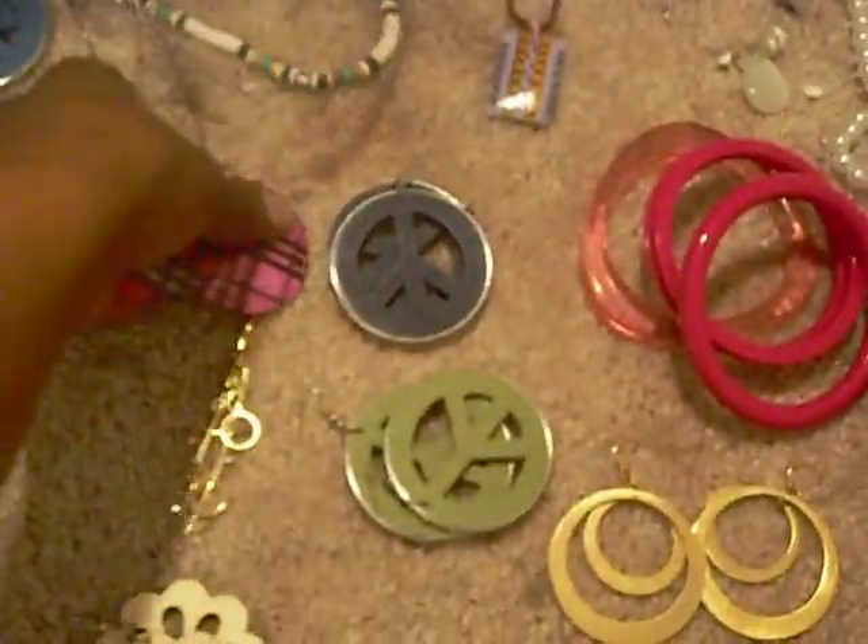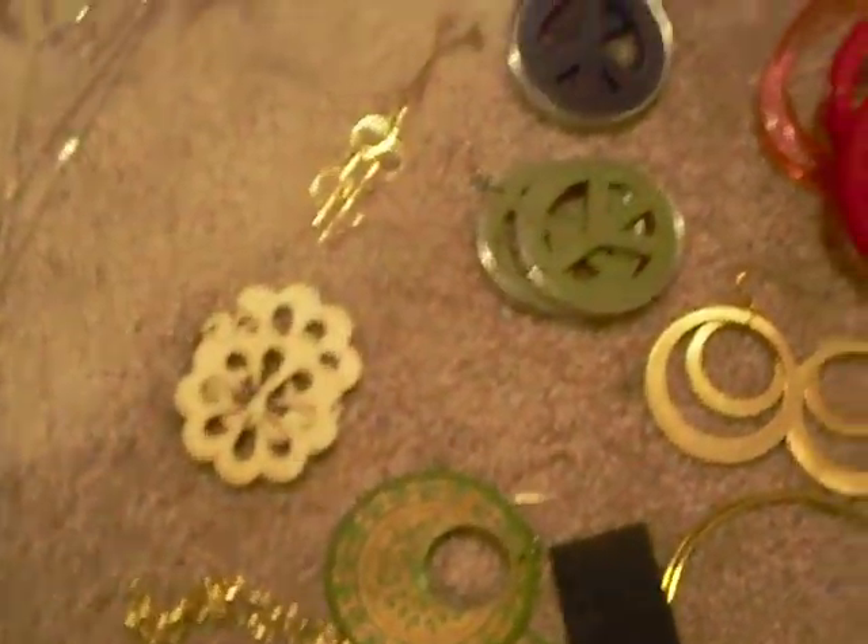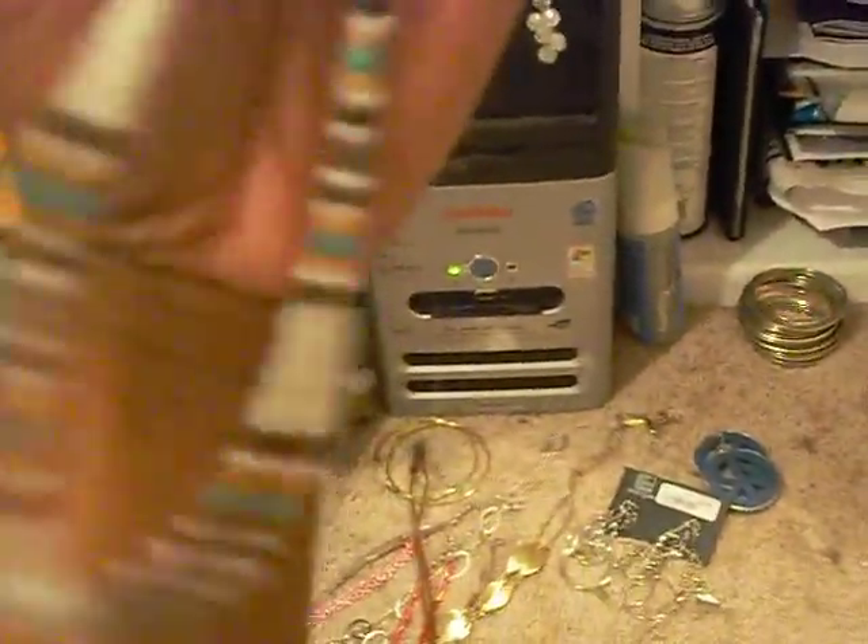I have the seashell necklaces — like the plaid necklaces — and this one is also a seashell, painted seashells. You see a lot of boys wearing this but I wear it too. I think it's cute.